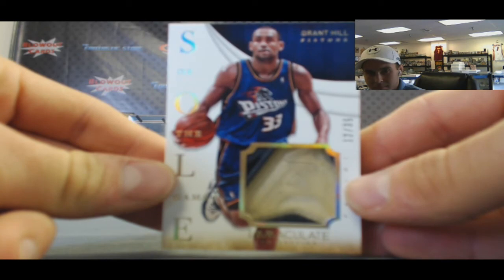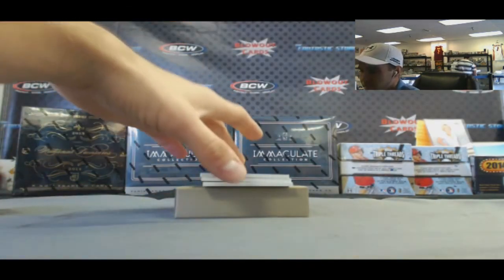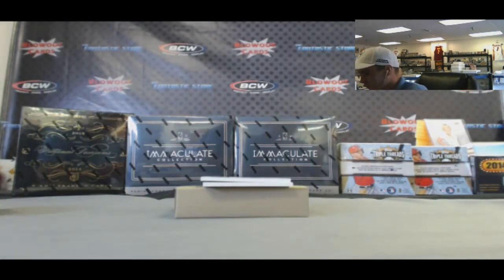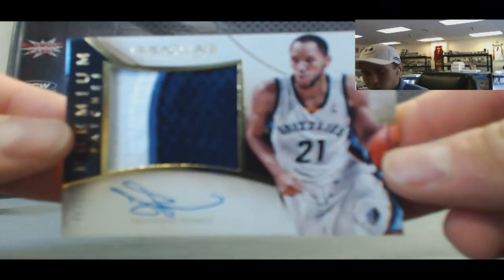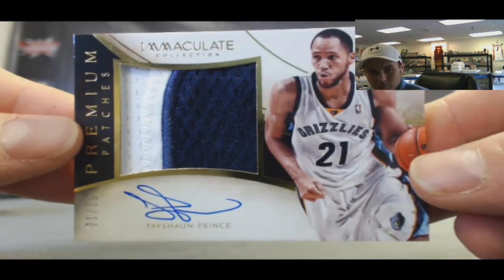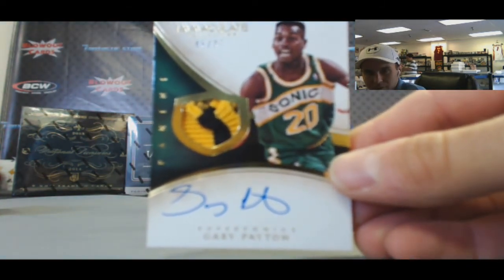Soul of the game. We've got an Eddie Jones Inc, number 299. Tayshaun Prince, number 225 - premium patches autograph, jersey number 21 to 25. And we'll finish up Case 1 with the Glove - Gary Payton, 45 of 75, two color patch auto. Sweet!